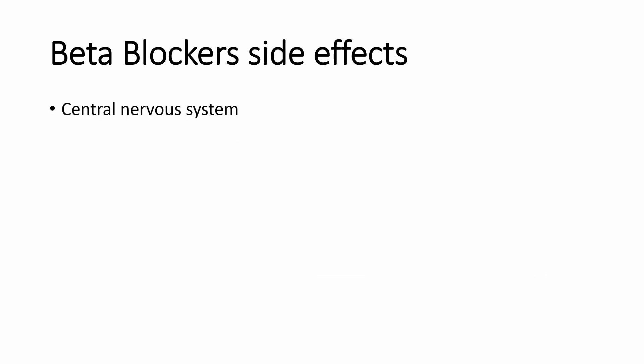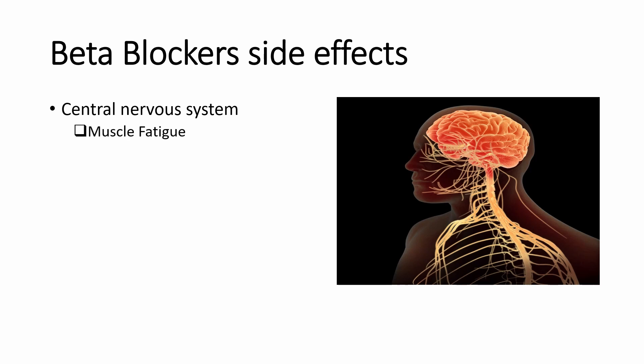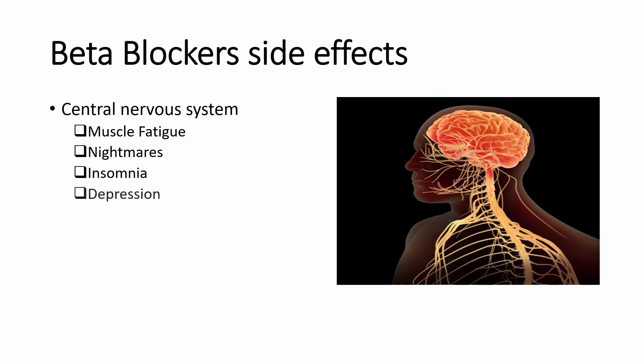Beta blockers can also affect your central nervous system, which can lead to muscle fatigue. This is because of beta-2 blockage in blood vessels that supply blood to the muscle tissue and brain tissue, which leads to a slight drop in blood flow to the tissues. They can also cause nightmares, insomnia, and depression.